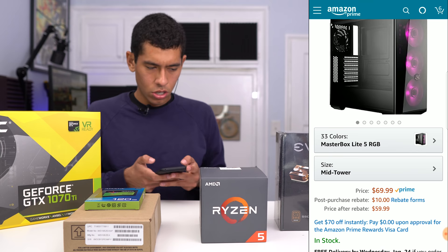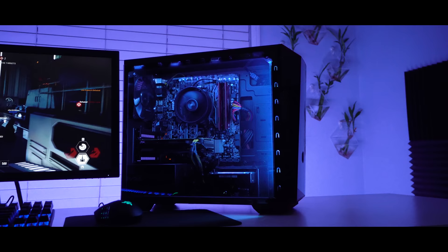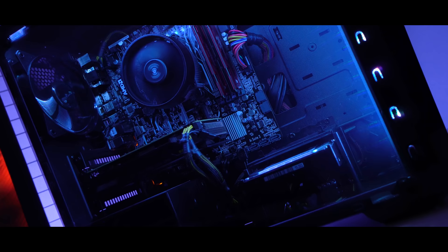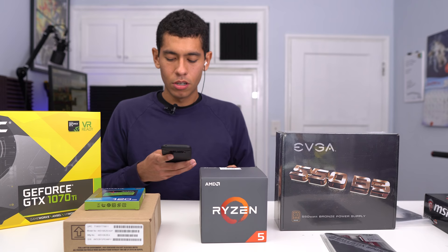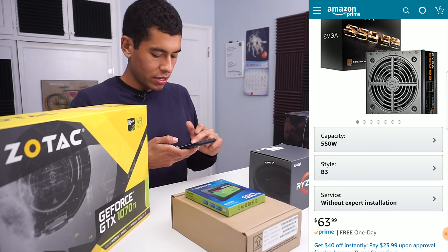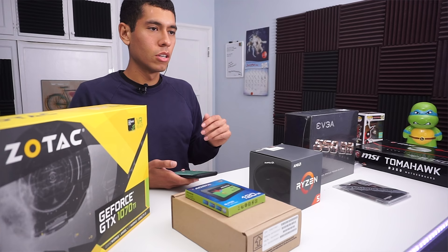The case we went with is the Cooler Master. It has tempered glass on the side and three front 120mm RGB fans. It's the ATX version of the Master Box Light 3.1 I used in my previous build, just a little bit bigger. That case is going for $70. For the power supply, I went with the EVGA 550 watt — currently $64, but I got it for $60. It's bronze rated.